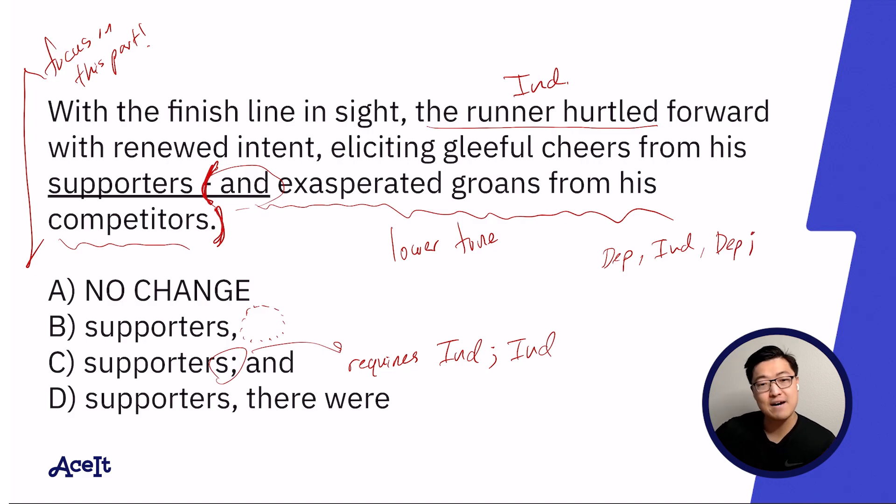Same thing with after it — it won't necessarily have to be directly after; it could be buffered by a dependent clause or something like that. It would just have to be somewhere eventually in the sentence. In this case, with the placement of the semicolon, there isn't really a lot of option for what would come after it. It would simply say 'and exasperated groans from his competitors,' which is not an independent clause. So C cannot be correct.